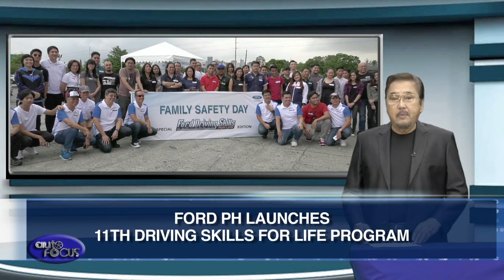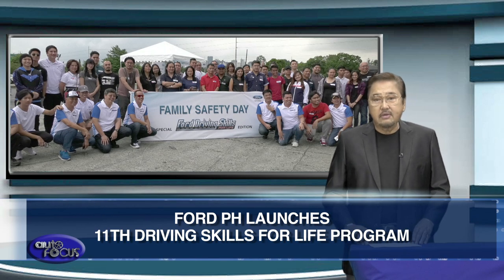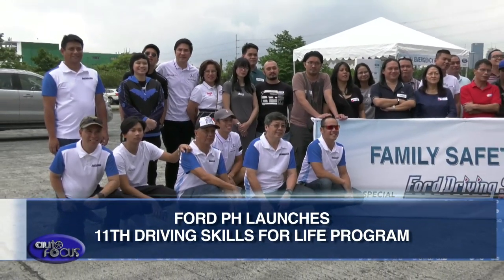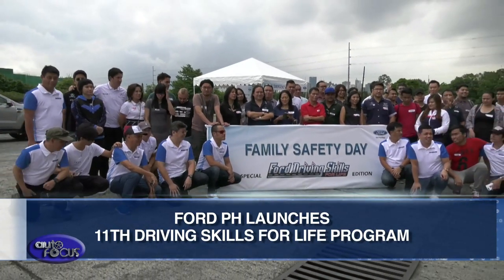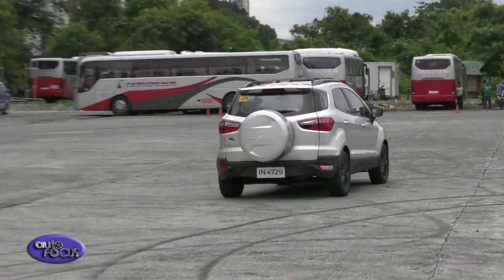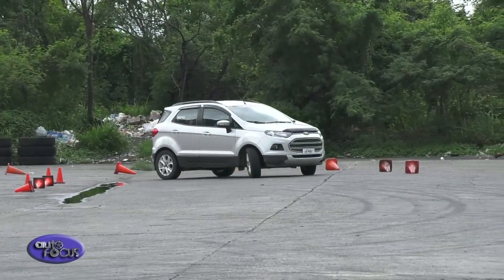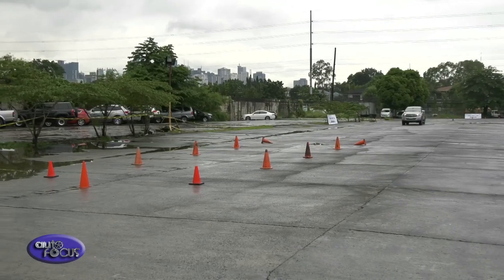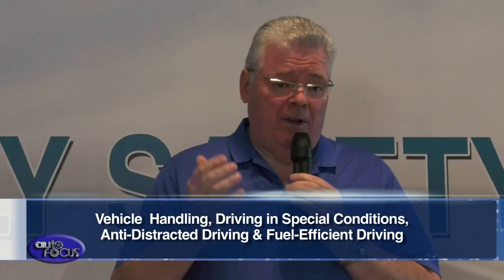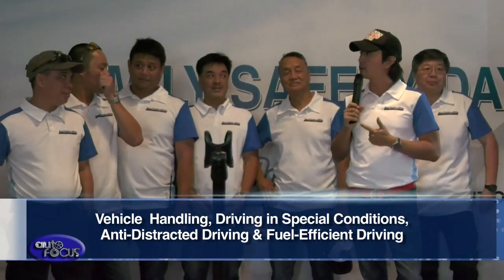Meanwhile, Ford Philippines recently held the Driving Skills for Life program — a globally recognized training program that educated drivers on smart, safe, and fuel-efficient driving at the Mega Tent in Libis, Quezon City, last July 14. On its 11th year in the country, the program aims to reach over 2,500 public utility vehicle and private vehicle drivers nationwide, with more workshop sessions in Luzon, Visayas, and Mindanao. This year's program included new training modules on vehicle handling, driving in special conditions, anti-distracted driving, and fuel-efficient driving.